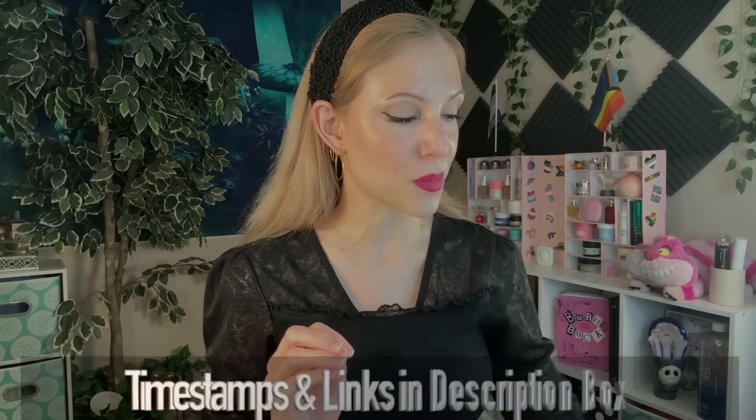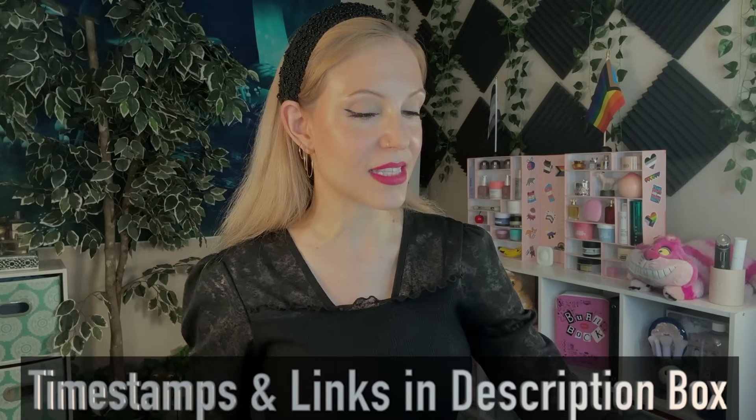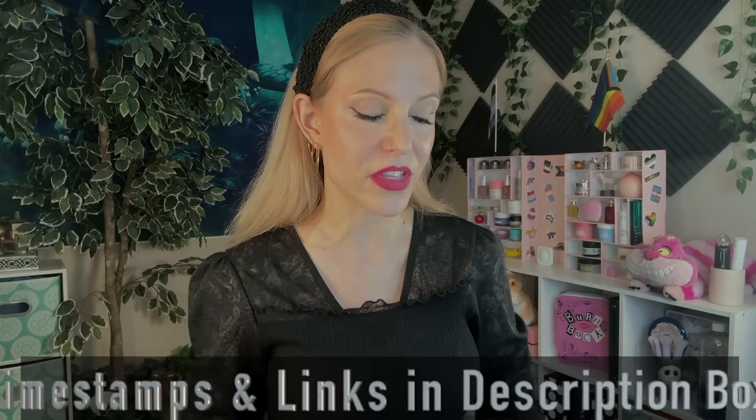We're going back to what products I bought in the Ulta 10x Points multiplier, products I bought in the Sephora Friends and Family sale, and I'm bringing in a few PR products at the end of this video.